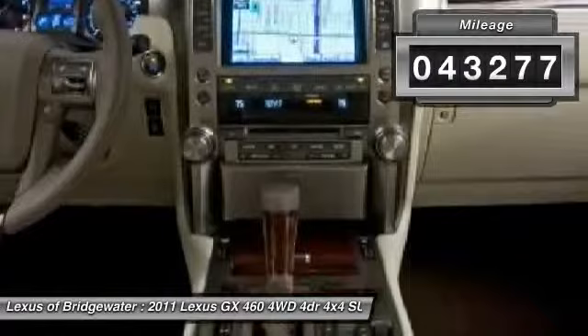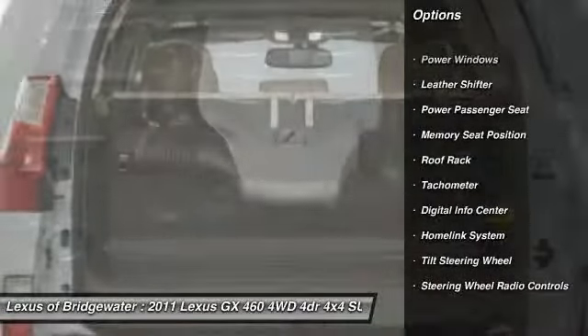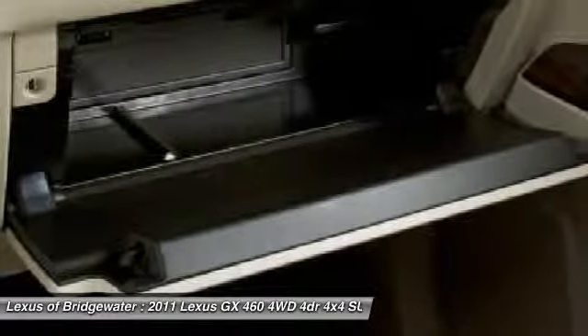Here are some of this vehicle's great options: traction control, power passenger seat, power steering, HomeLink garage door opener, front air conditioning, alloy wheels, keyless entry, four-wheel drive, security system, and fog lights.